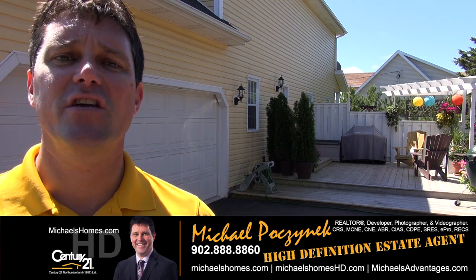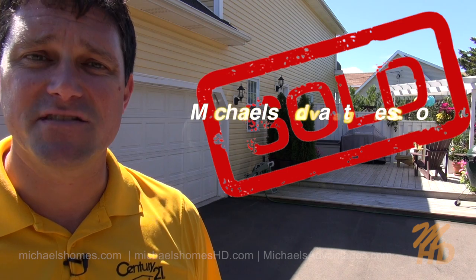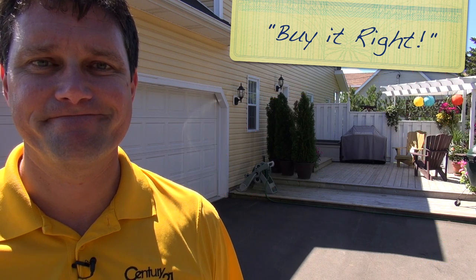And finally, if you're looking for a knowledgeable, experienced listing agent, visit michaelsadvantages.com. Thank you. Have a great day. And remember to buy it right.